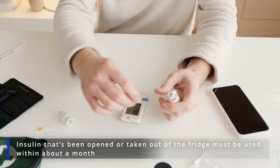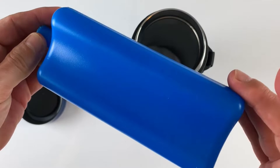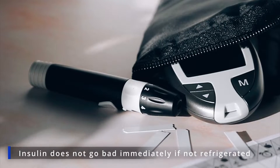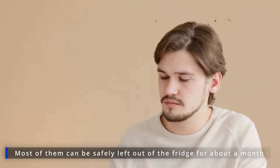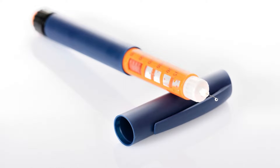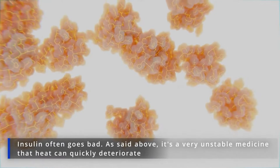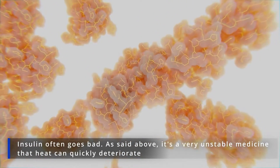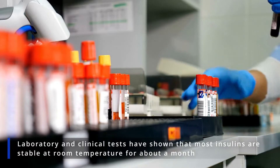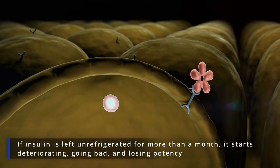Insulin that's been opened or taken out of the fridge must be used within about a month. What happens if insulin is not refrigerated? Insulin refrigeration is a rigorous requirement that all insulin-dependent diabetics have to deal with. Fortunately, there is some room for maneuver, as insulin does not go bad immediately if not refrigerated. Most insulins can be safely left outside of the fridge for about a month. Laboratory and clinical tests have shown that most insulins are stable at room temperature for about a month. If insulin is left unrefrigerated for more than a month, it starts deteriorating, going bad, and losing potency.